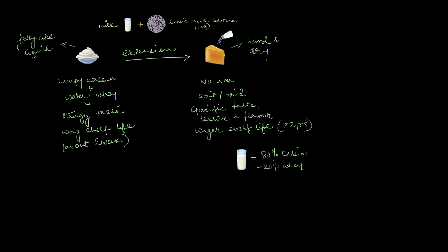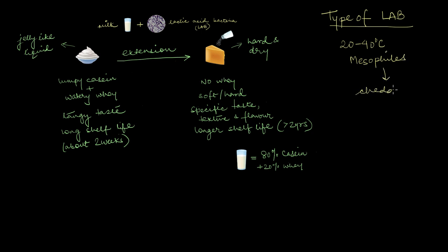A really good example is the type of lactic acid bacteria in your starter culture. If you use moderate temperature-loving bacteria — mesophiles — that operate best at around 20 to 40 degrees Celsius, you would end up with cheddar cheese. If you instead choose higher temperature-loving bacteria — thermophiles — which operate at almost up to 120 degrees Celsius, you will likely end up making something like Parmesan cheese.